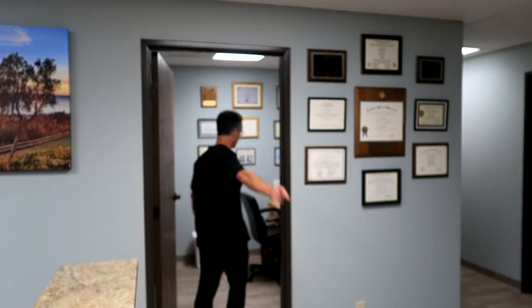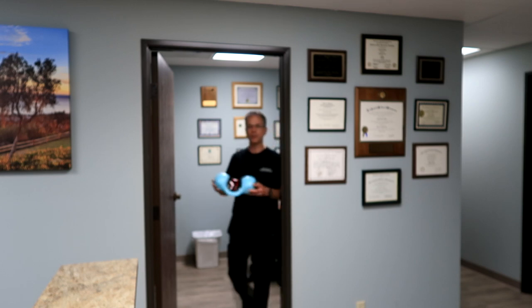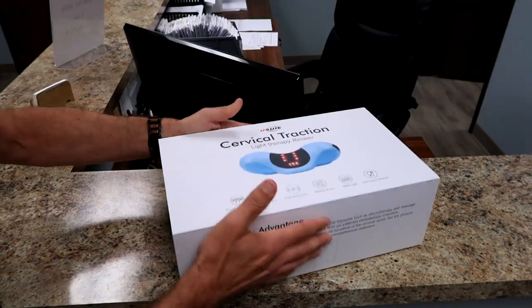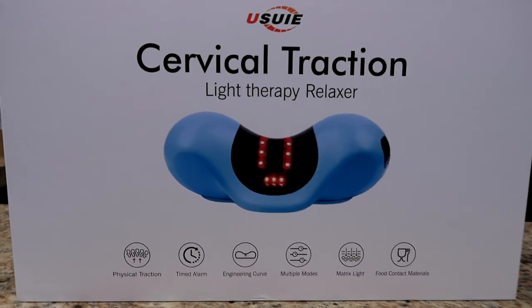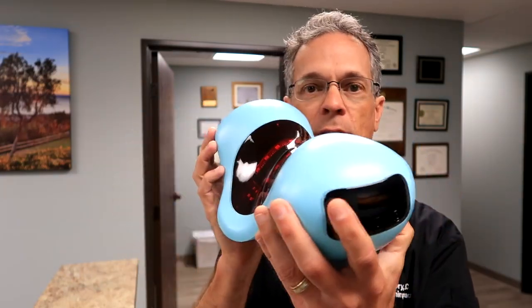Let me go get something to show you. I'm going to do an unboxing. We're back from the unboxing. You see things like this a lot.